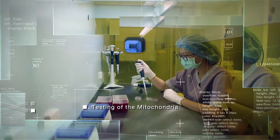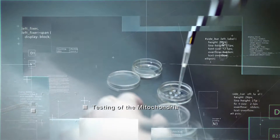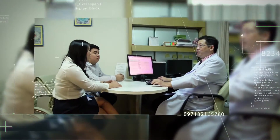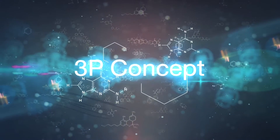Testing of the mitochondria — the energy source for cells in an embryo — is also available, and this can help to increase the chances of pregnancy by up to 50% and also help reduce the risk of preterm births with the 3P concept approach.